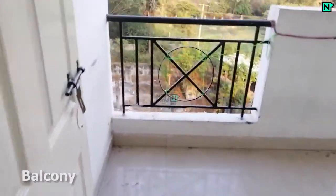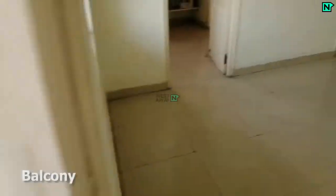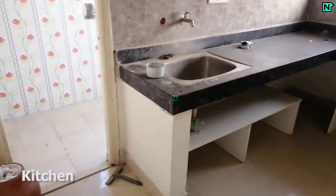This is the balcony. This is the modern kitchen. This is the utility room.